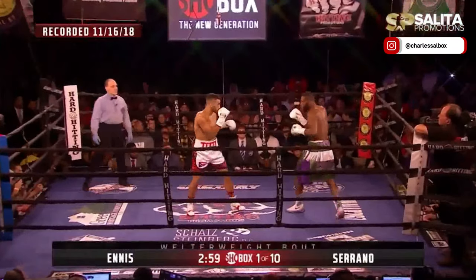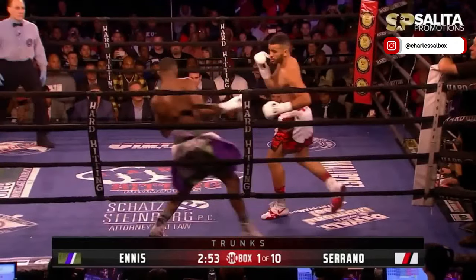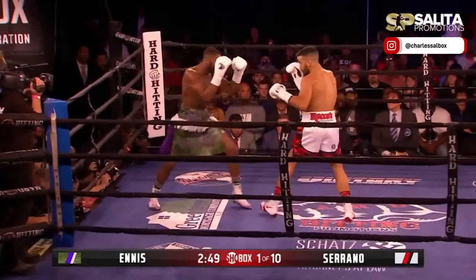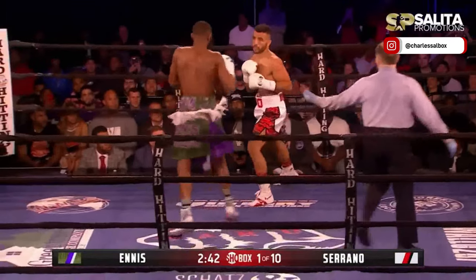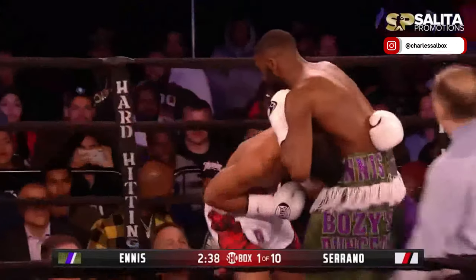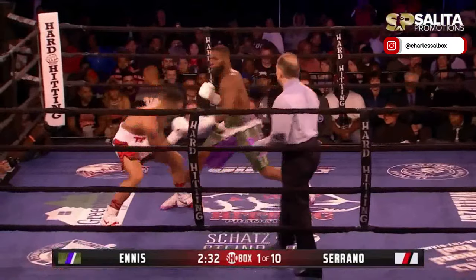Round one of this ten-round fight. One thing worthy of knowing is Serrano's come in here almost bone-dry. Ennis opens quickly as a righty and then switches to southpaw. Good right hand there, and the left hand behind it. Two body shots, making five body shots right out of the gate. He does it so subtly — it's a subtle movement — that's what makes him such a hard fighter to beat.